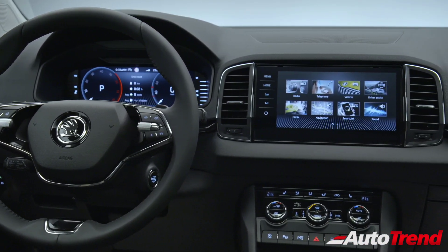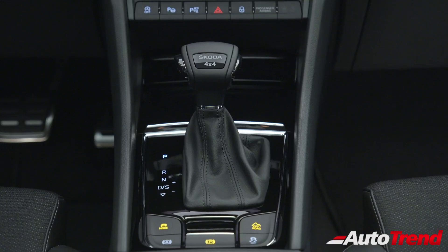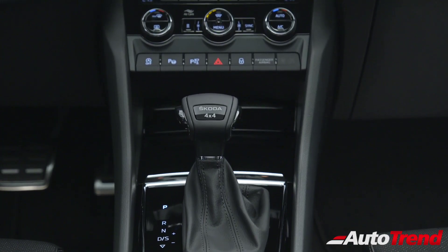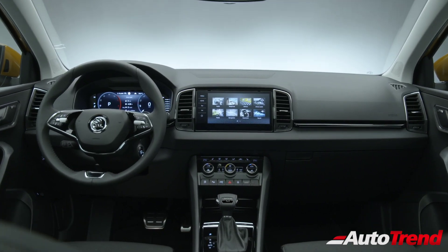Apart from these new additions, all features remain exactly the same, including the triple zone automatic climate control, electronic parking brake with auto hold function, ambient mood lighting, a panoramic sunroof, rear AC vents and a rear parking camera.